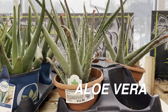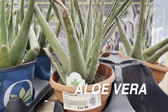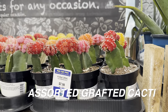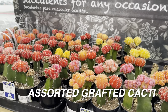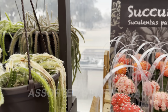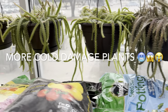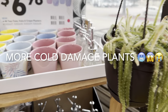Then we have some Aloe Vera plants — some people start their houseplant journey by just being gifted an aloe vera, and those are for $12.98. We have a bunch of assorted grafted cactus right here — those are super cute. I like the pink cactus — that might actually work since I like pink plants. We'll look at more cold damaged plants — there's a type of cactus in a hanging basket and sadly all of them have been damaged.